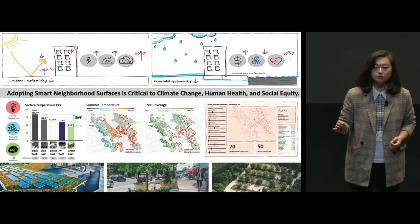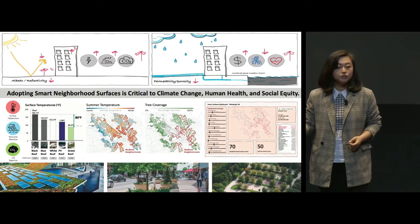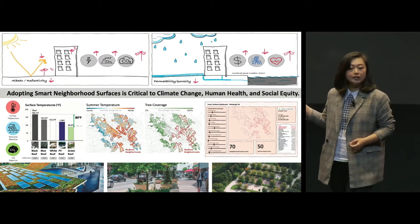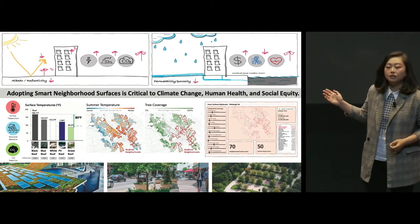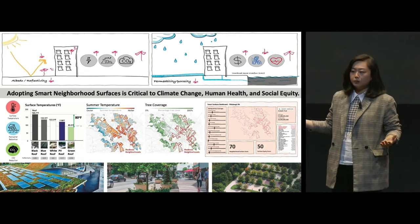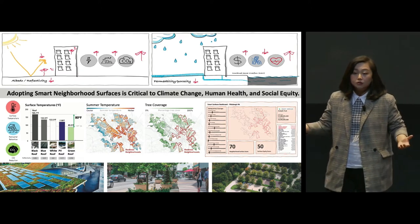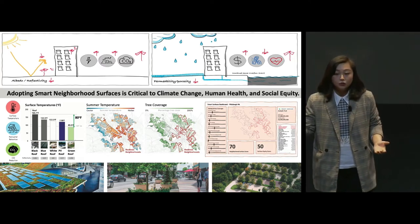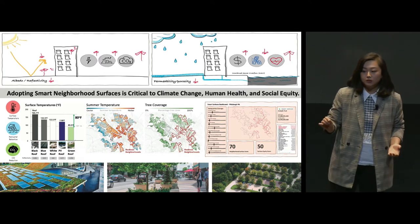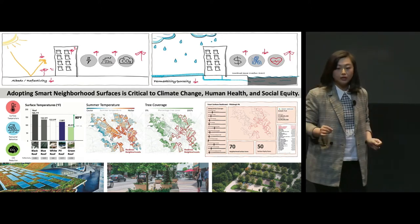If people start to pay more attention to surface reflectivity and permeability — reflectivity is largely related to the color of the surface. Low reflectivity causes more solar heat to be absorbed, leads to an increase in surface and air temperature, which results in an increase in surrounding building air conditioning load, powered by polluting power plants, which is a major contribution to climate change. This increase in temperature is consistent with the lack of tree coverage in those red-lined neighborhoods, as shown on the map.